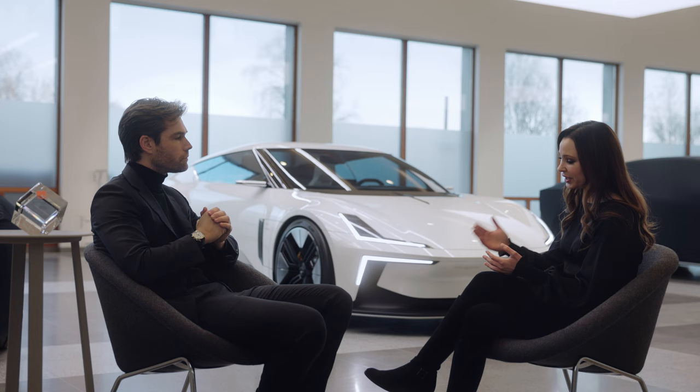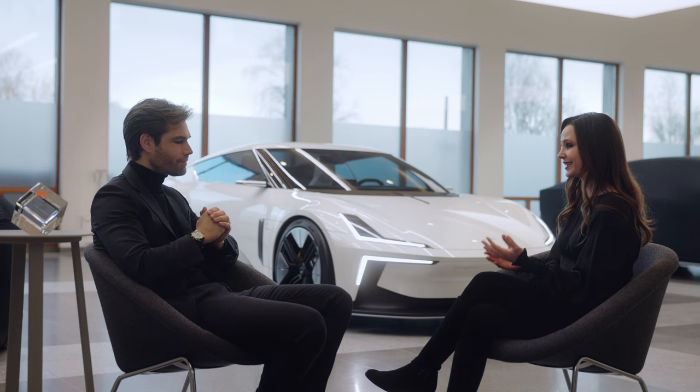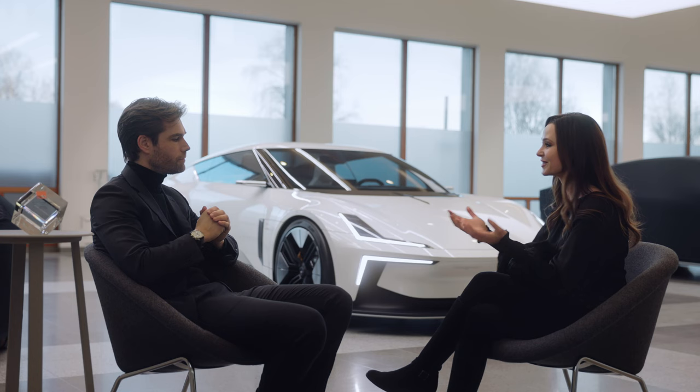Going along with that, maybe talking some more specifics — you like to say that each Polestar has a character created by characters, meaning the personalities of the people on your design team. So obviously there are going to be certain design cues that every Polestar has, such as the lighting signature. But can you tell us some specific elements that give this car its unique character? Obviously the body style, but what are some other things?